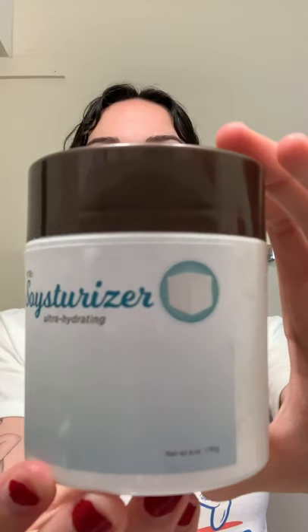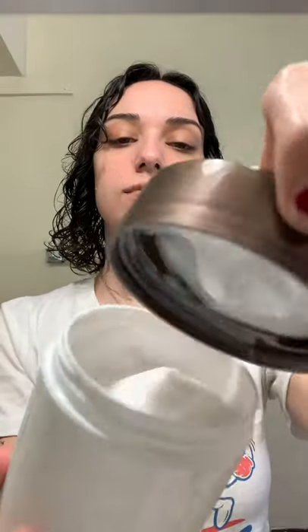Next up is our soysterizer — it is moisturizer, you guessed it, made from tofu. It's super thick and creamy and honestly smells like tofu. I could feel it instantly moisturizing my skin. I'm really hoping a tofu cleanser is next because I could use one of those.